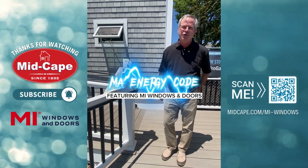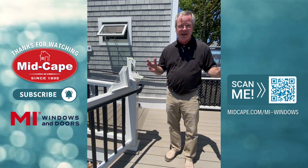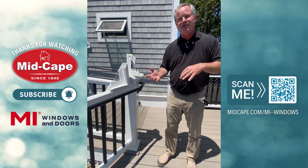Hi, I'm Paul Narocki with MI Windows and Doors, and I'm here at MidCave Home Centers. As we all know, codes seem to be changing almost monthly. Energy Star changed last year in 2023, and there's a lot of confusion about what's necessary and what's not.